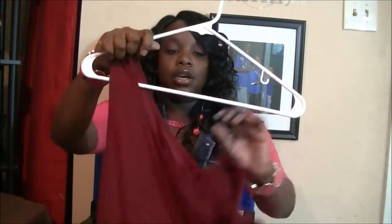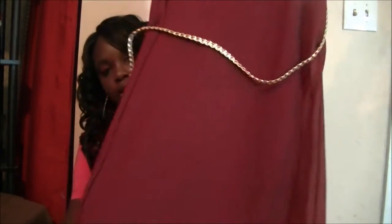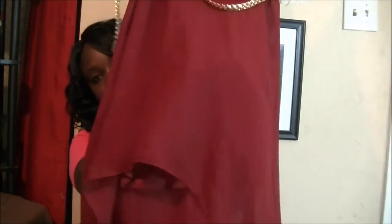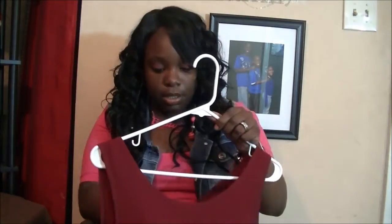Then I got this burgundy dress with a gold belt. It's a really pretty, flowing dress with a Halo look to it. Really cute gold belt, and it was on clearance for three bucks also.